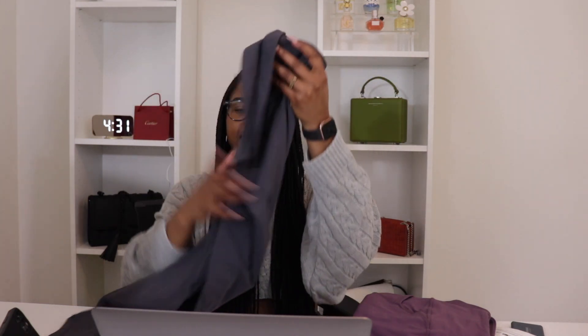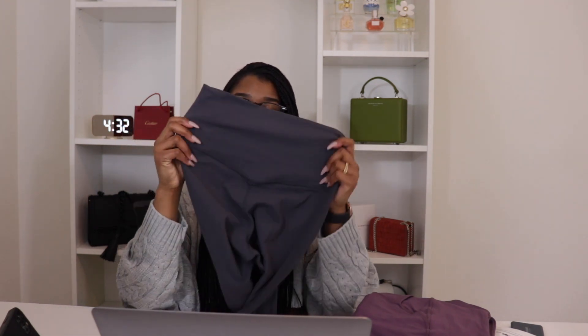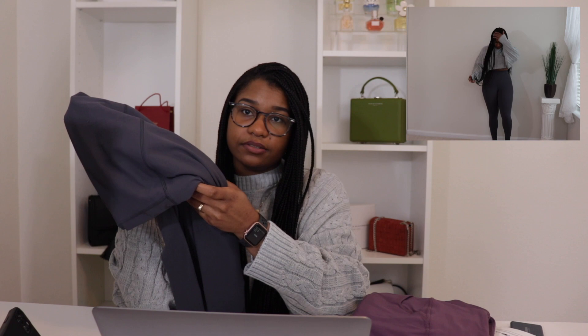Next up, we have the Sunzell leggings, also in a medium, and these are true to size as well. They come in a gray color — aptly named 'Gray.' Of course, high-waisted as you can see. The compression on these is very similar to the olive green ones — enough compression but not too much. If I wanted that compression level, both the green pair and these would be exactly what I'd want.